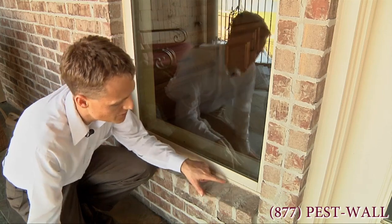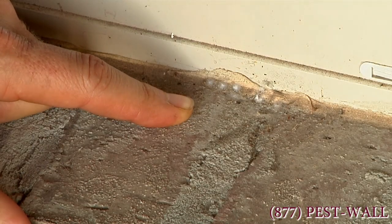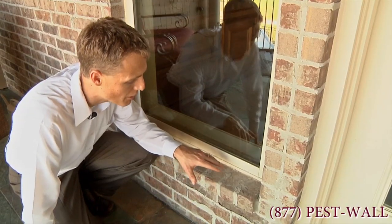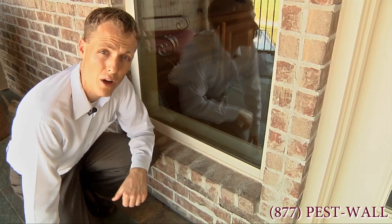Eventually they grow up and they lay eggs. This is what we have here — we have five egg sacks, each containing about 200 eggs. So while the problem did not originate here, they got here and now they're laying eggs directly on your wall.